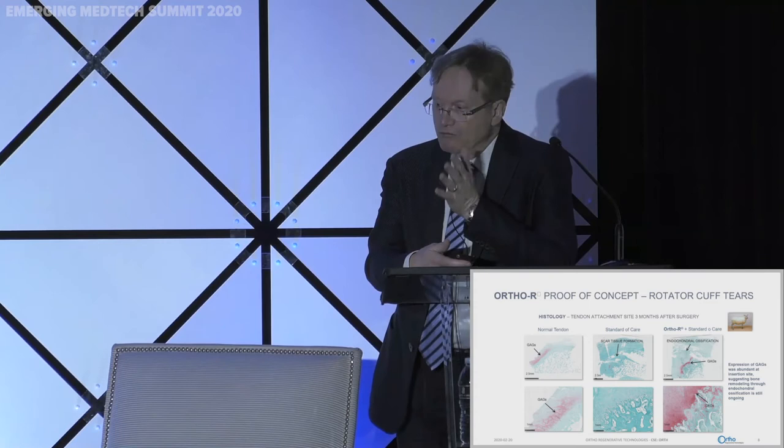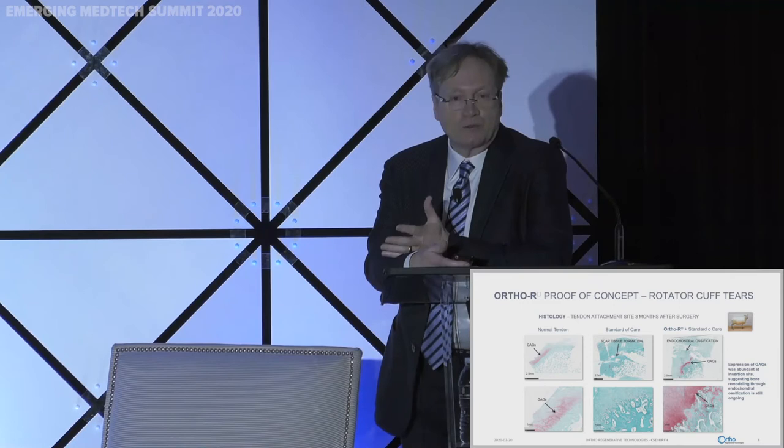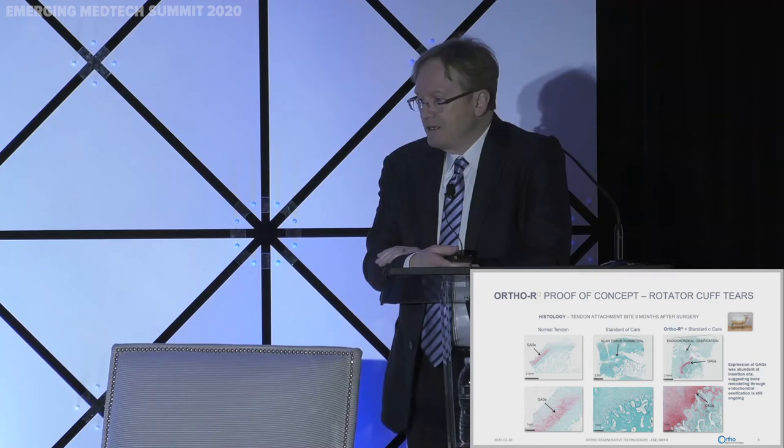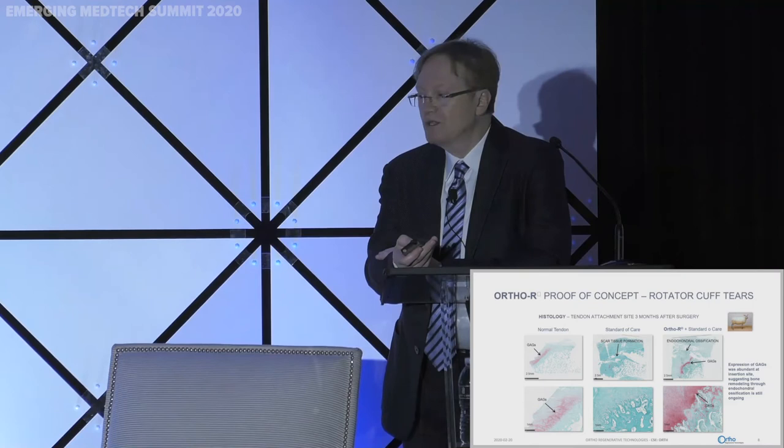The histology from the same sheep shows: the leftmost pictures reflect normal tissue with a lot of red staining — the red is the staining for glycosaminoglycans, which are essential molecules at the junction of bone and tendon. The middle pictures show scar-like tissue with no red — tissue that would not be mechanically or biologically viable. The rightmost pictures show the red, viable tissue that we can regrow with our technology.